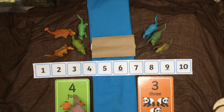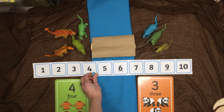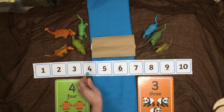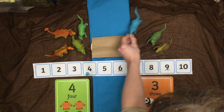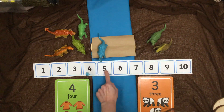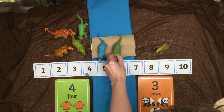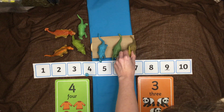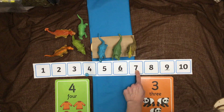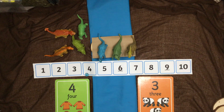We know there are four dinosaurs on this side, just like in the last game. To help us remember that, we're going to put our counting-on counter on to that number, and then move the other dinosaurs on to the number track. So we know we've got four, and we're going to add on these dinosaurs — that's five, six, and seven. It's got the same answer; we've just done it in a different way.